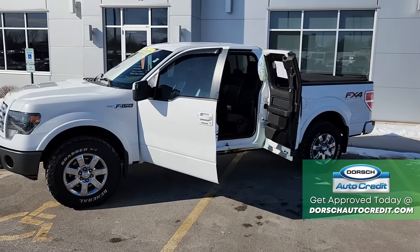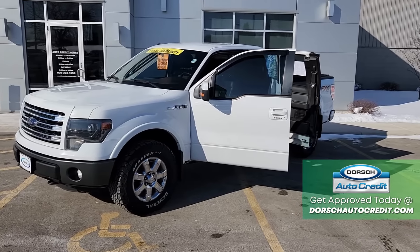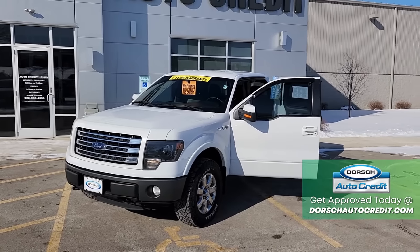It's got heated and cooled leather seats, navigation, and it's got so much more, including the 5.0 V8 engine. You've got to check it out today at DorschAutocredit.com.